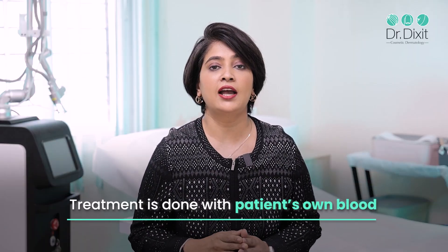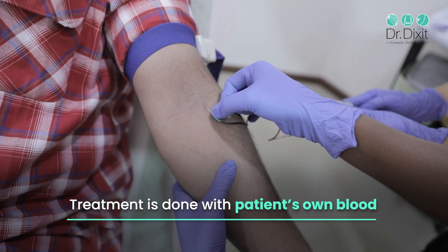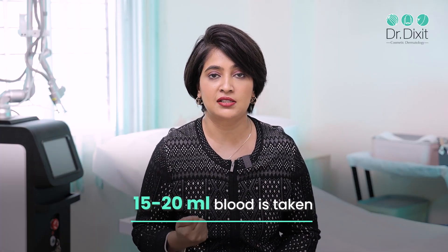In both platelet-rich plasma and growth factor complex treatment, the treatment is done with the help of the patient's own blood. We take the blood of the patient as if for a blood test, and usually between 15 to 20 ml of blood is taken.